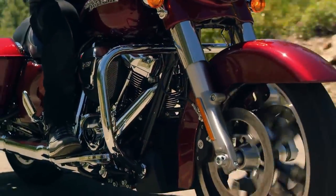Brand new, all new front and rear suspension. It actually gives us a better response in both comfort and control.